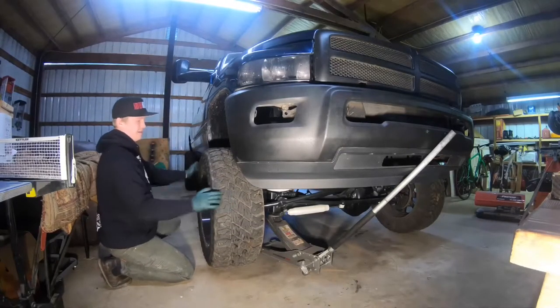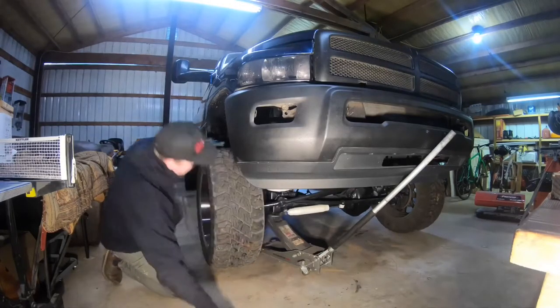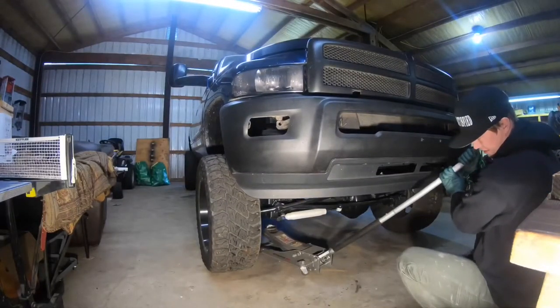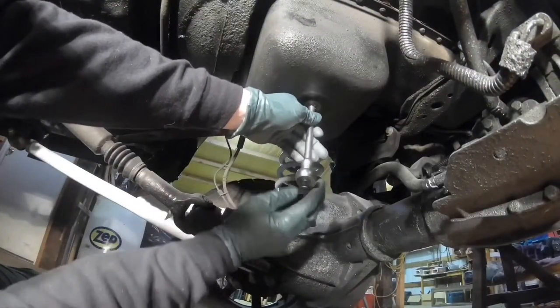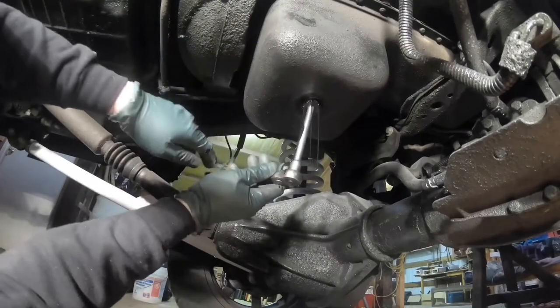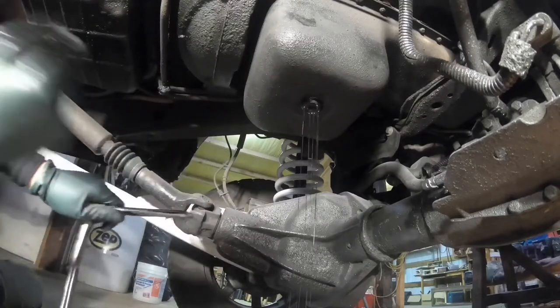Everything's tight on that side — no issues. Now this is always my favorite part of an oil change: seeing what color the oil comes out. It's actually not that bad looking. This is always one of the messiest parts.